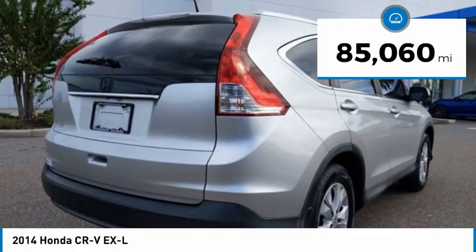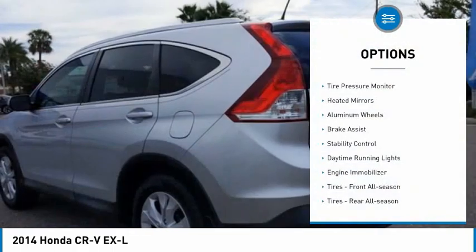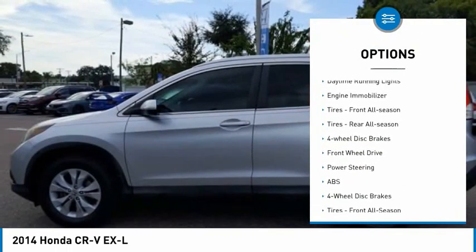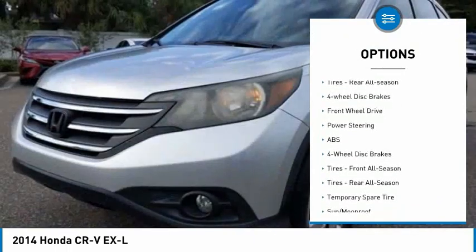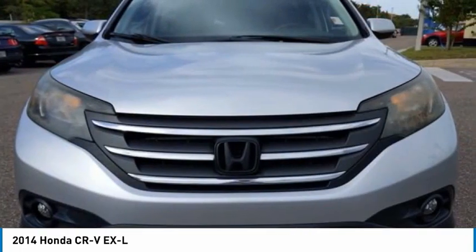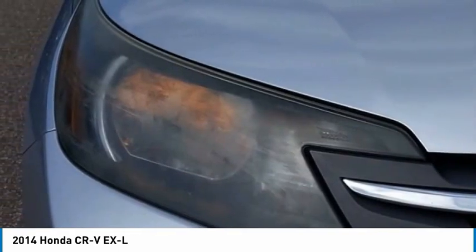This vehicle has less than 90,000 miles. Here are some of this vehicle's great options: tire pressure monitor, heated mirrors, aluminum wheels, brake assist, stability control, daytime running lights, engine immobilizer, front and rear all-season tires, and four-wheel disc brakes.